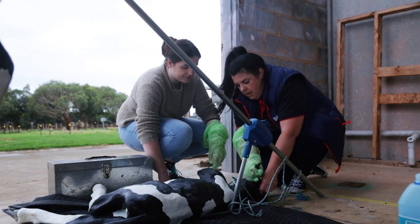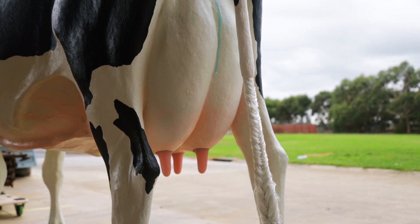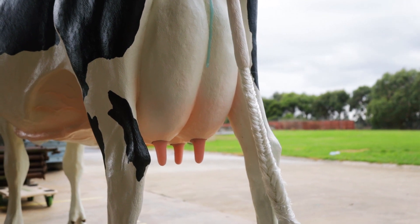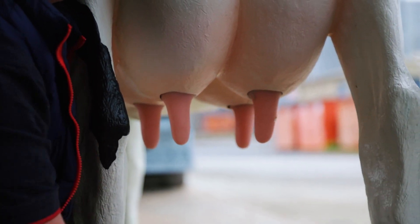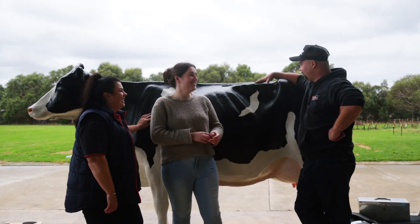For students to physically hold these fake organs to get an idea of what they look like outside the animal, so they know what they're looking for inside the animal — this would have been unreal to have. Technology's evolved, and to have something like this in the southwest is unreal. This is a game changer.